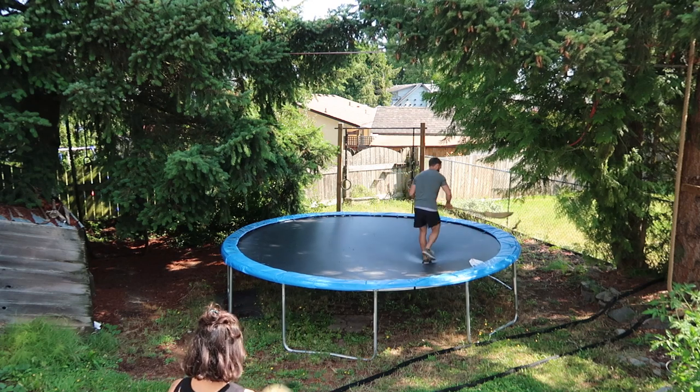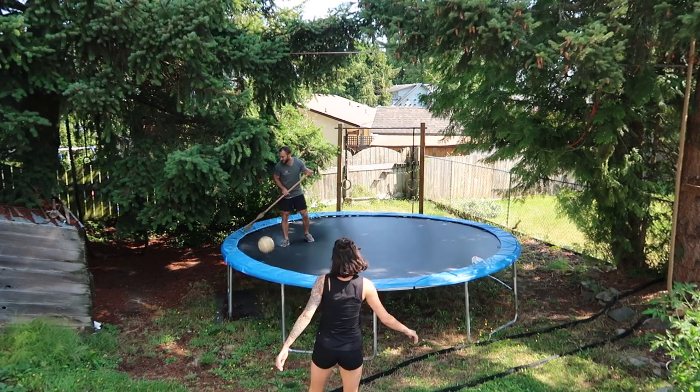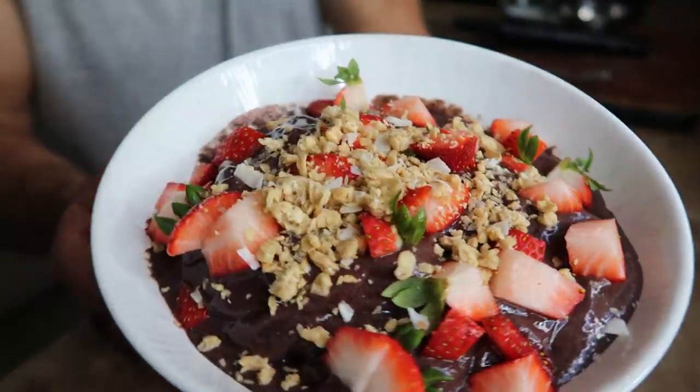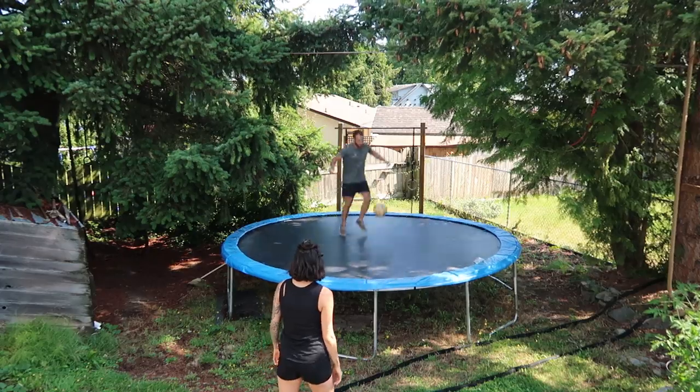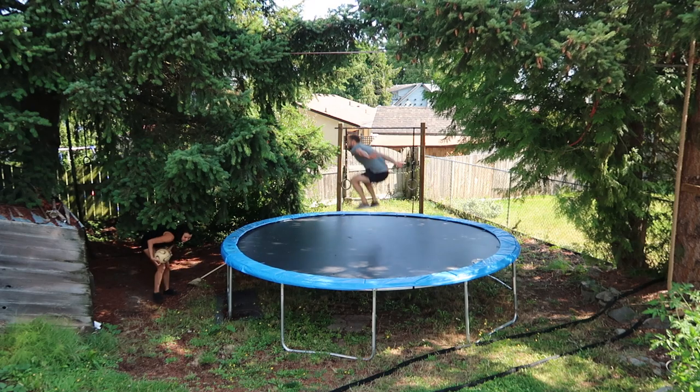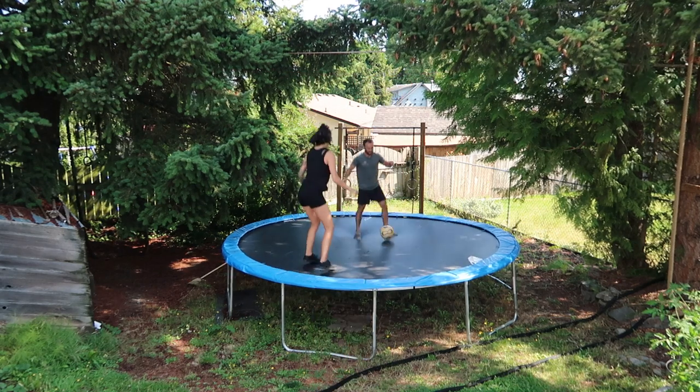Hey, what's up everyone, welcome back to another video. My name is Derek from Simnet Nutrition, and today I'm going to be showing you everything that I eat in a day. I'm going to go over breakfast, lunch, and dinner, show you the recipes, and then at the end of each meal go over the macros and micros in Cronometer and show you all the nutrients we're getting from that meal.